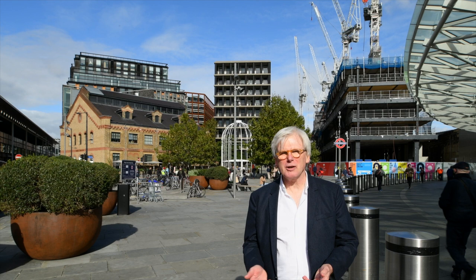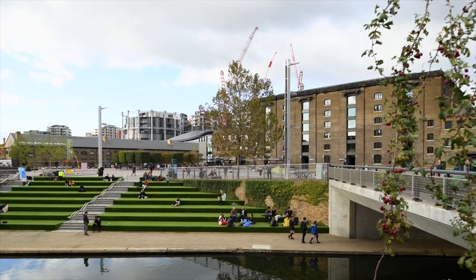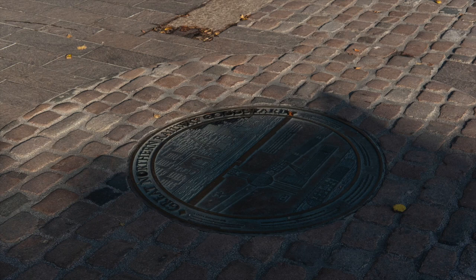We're standing in the space between the two great stations, St Pancras and King's Cross, but of course there is the third, which is the granary building at the heart of the scheme — and that was the building that corn and grain was delivered to London and then distributed.